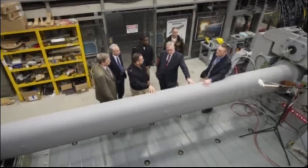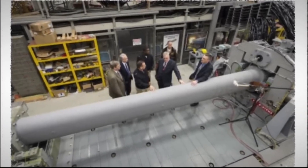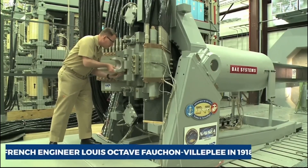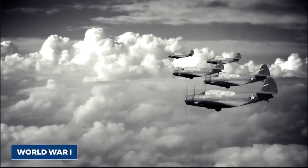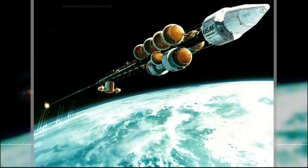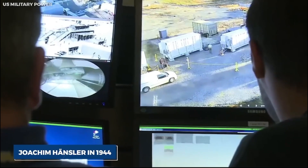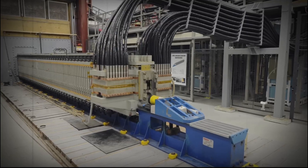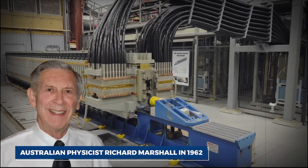While railguns have been subjects of research for over a century in various countries, they have yet to see combat deployment. The concept of the railgun dates back to its invention by French engineer Louis Octave Fouchonville in 1918. Although it was never tested or used during World War I, a successful railgun test was conducted by German scientist Joachim Hansler in 1944, but it came too late for use in World War II. The first modern railgun was developed by Australian physicist Richard Marshall in 1962, but its application remained limited to scientific purposes.